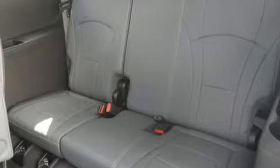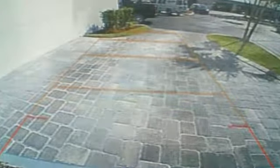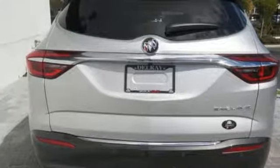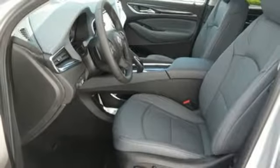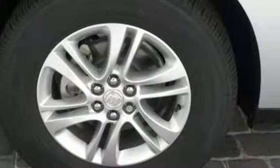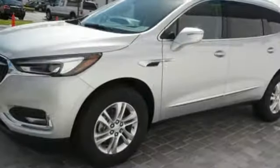Features include V6 engine, front heated leather bucket seats, Bluetooth streaming audio, rear parking sensors, dual zone climate control, doors and push button start proximity key, voice activation, hands-free liftgate, Apple CarPlay, Android Auto, and power with tilt-down heated mirrors.